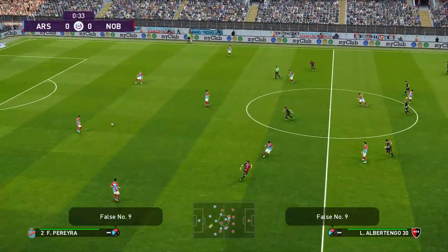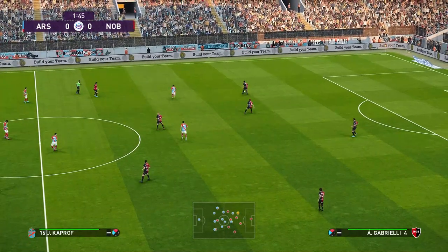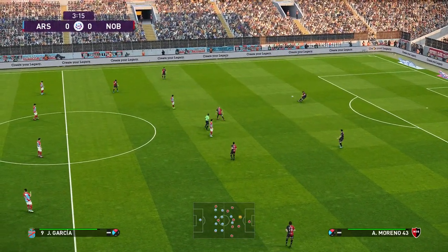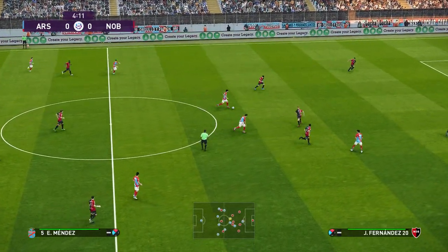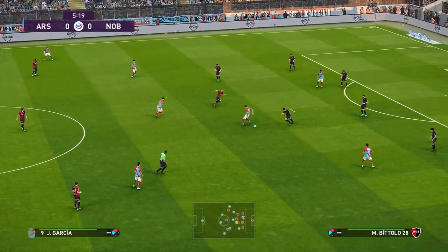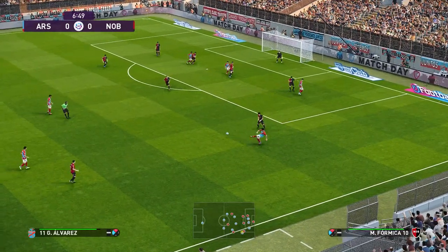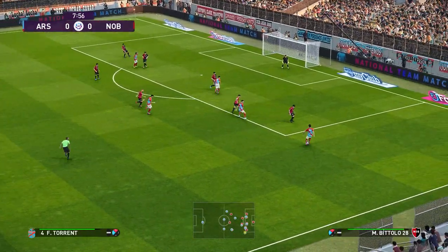So off we go then. Forward it goes in the game. There's an out to the flank.